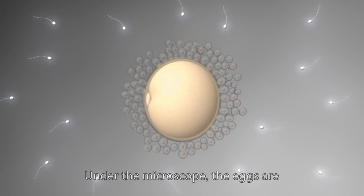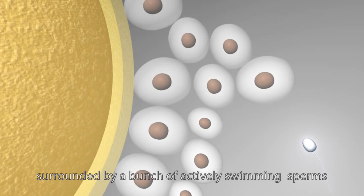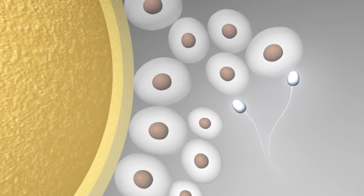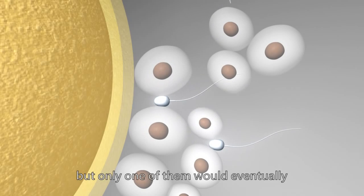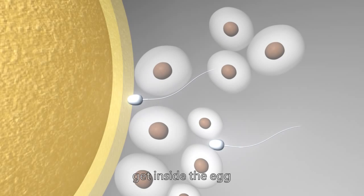Under the microscope, the eggs are surrounded by a bunch of actively swimming sperms. The sperms will swim towards the eggs, but only one of them will eventually be able to get inside the egg.